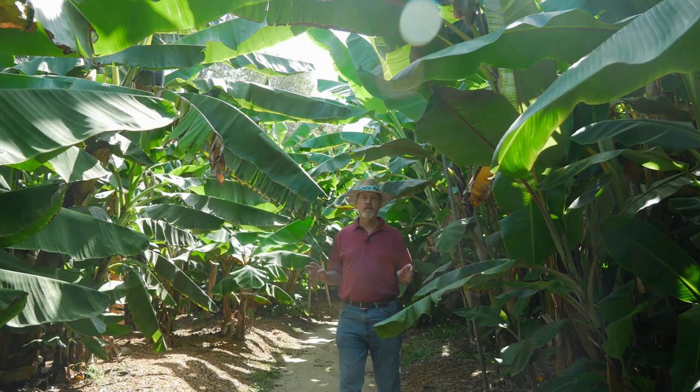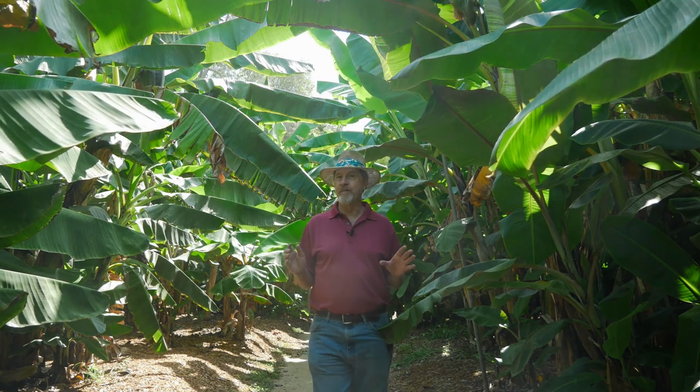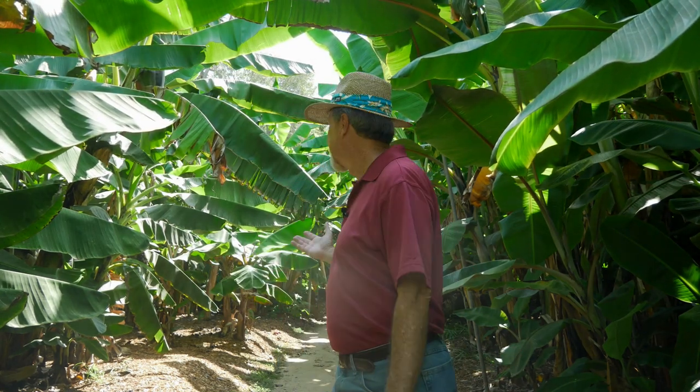It's fun to walk through a small orchard of banana trees, especially when you find out that the banana really isn't a tree. It's an herb — and it's the largest herb in the world. Beautiful as a garden plant.